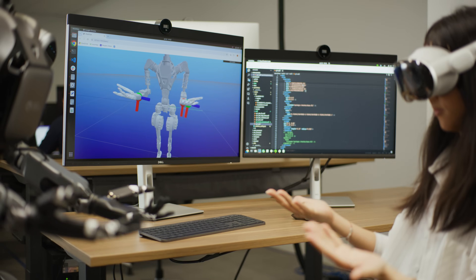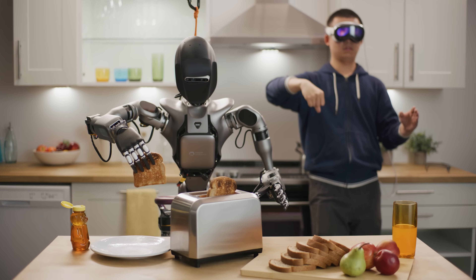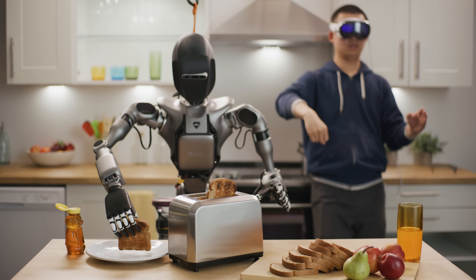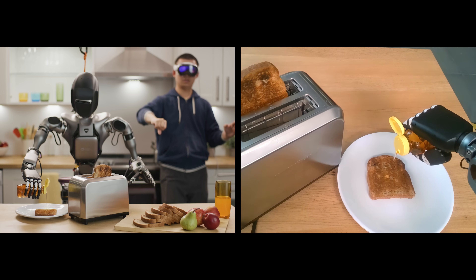To accelerate Project Groot, a general humanoid robot foundation model, NVIDIA researchers capture human demonstrations, seeing the robot's hands in spatial overlay over the physical world.